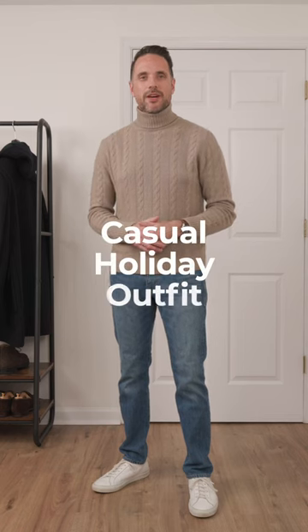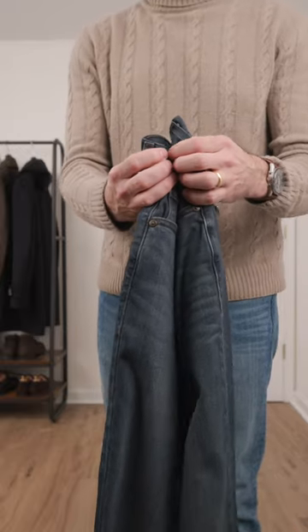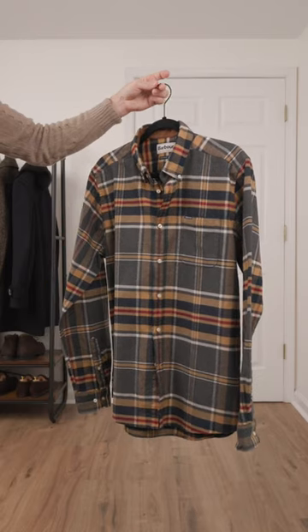The holidays are right around the corner and it's time to start dressing festively. Today I'm putting together a casual holiday outfit with a few new pieces I just picked up. Since it's a casual look, I'm going to go with jeans and a plaid flannel shirt from Barber.